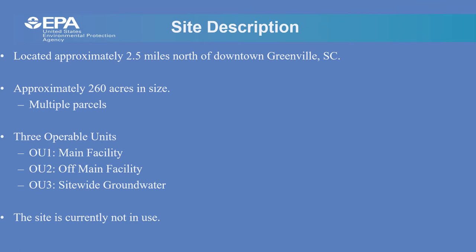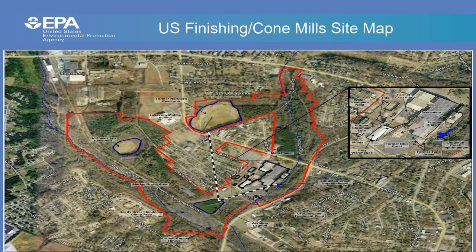The site is located approximately two and a half miles north of downtown Greenville, South Carolina. The site is approximately 260 acres in size and is made up of multiple parcels. Due to the size of the site, EPA has divided it into sections called operable units. Operable Unit 1 is the main facility area where textile production was conducted. OU2 consists of the outlying areas off the main facility property. OU3 consists of the site-wide groundwater. Today's presentation will focus only on Operable Unit 2, with future presentations covering the main facility and groundwater.